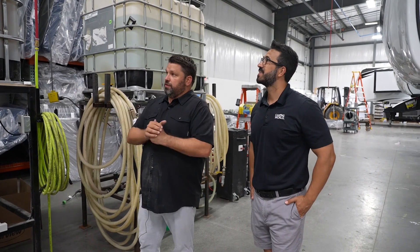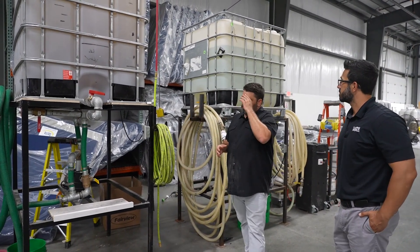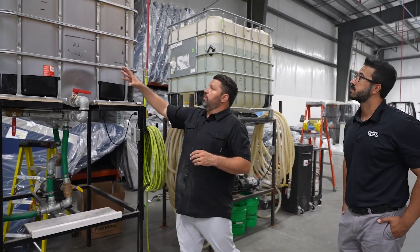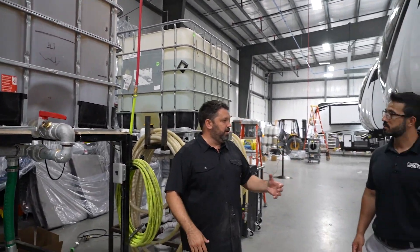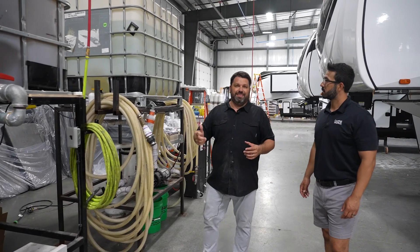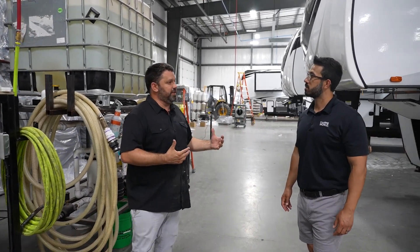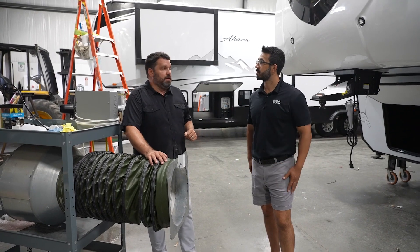We're here at one of our critical testing stations. This is where we test the water systems on every Ahara as it rolls down the production line — we're close to the end of the line. We use water from this tank, fill up the whole system — the tanks, city water connections, and all the plumbing — test all the plumbing inside this fifth wheel, then pull all that water out into this tank and recycle it. This allows us to find any potential leaks or weaknesses in our plumbing system before we get down to the scales.